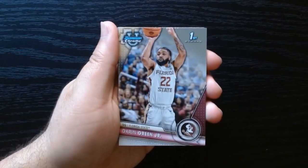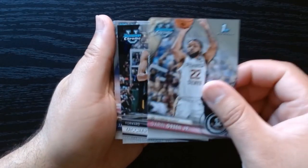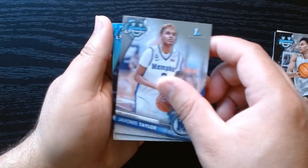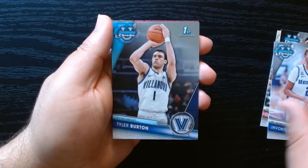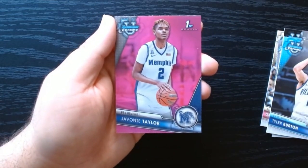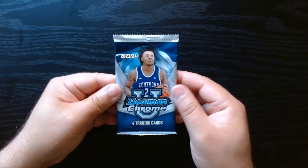It seems our next pink will be in this one — Javante Taylor, Britain. Our next pink is a Javante Taylor. Next to last pack.